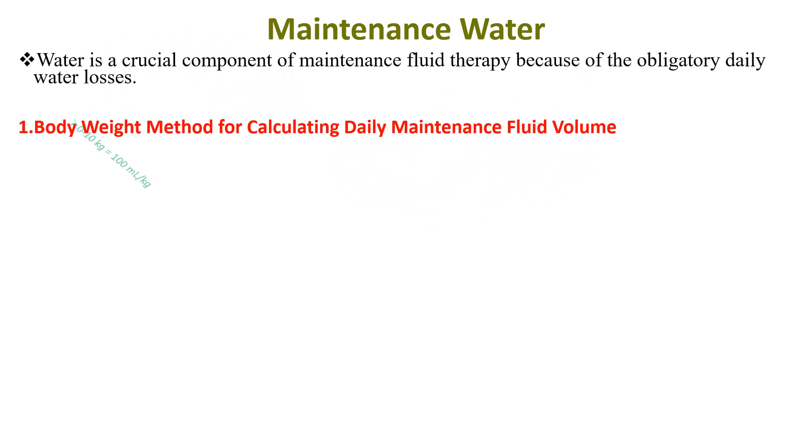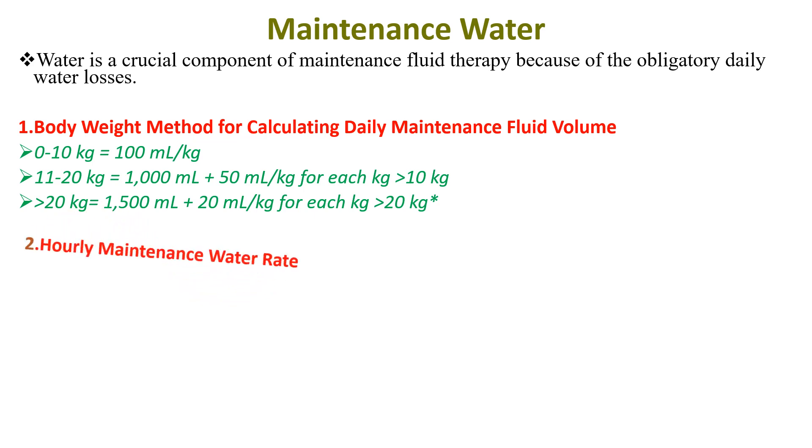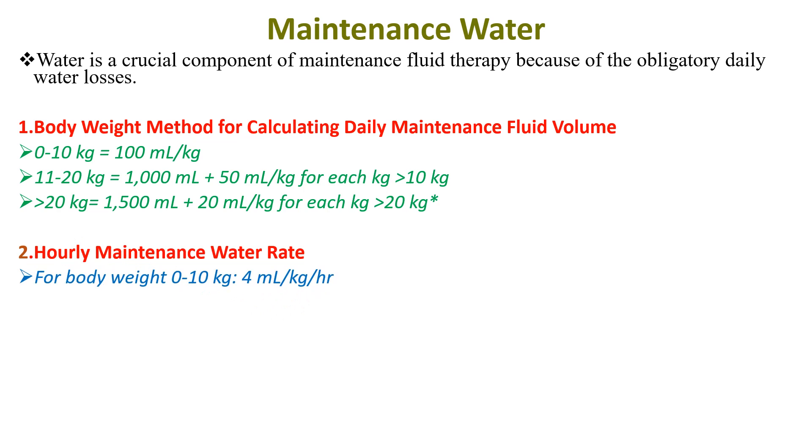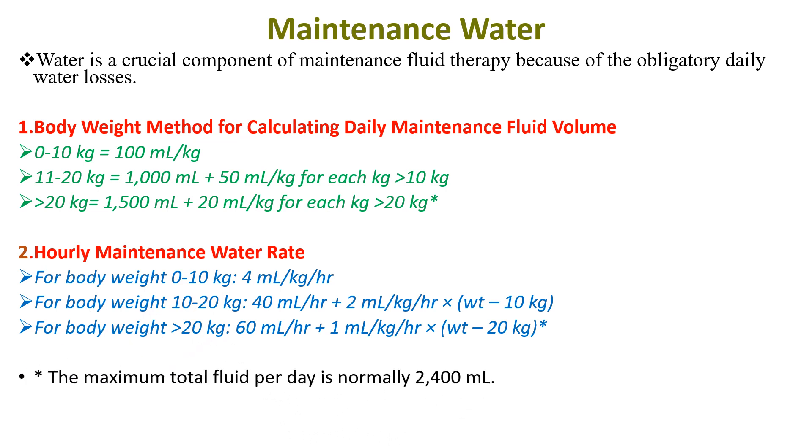We can calculate maintenance fluid either daily or hourly. Daily: for the first 10 kg, 100 ml per kg; for the next 11 to 20 kg, 50 ml per kg for each kg; and for more than 20 kg, 20 ml per kg for each kg above 20 kg, plus 1500 ml. There is also an hourly maintenance water rate as seen in the table. The maximum total fluid per day is normally 2400 ml.